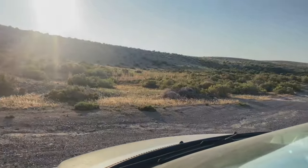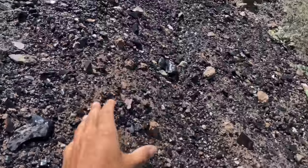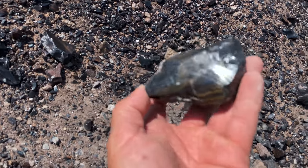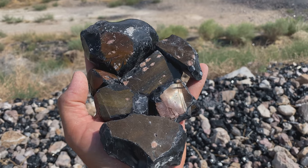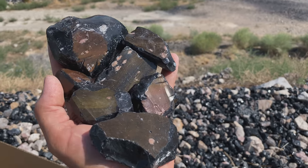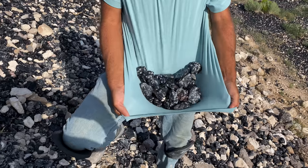There's actually huge obsidian beds in Utah — we'll get to that in a couple of weeks with a new video. But look at this: mahogany obsidian all over the ground. I'm also seeing a lot of this really cool mahogany, kind of gold sheen material.